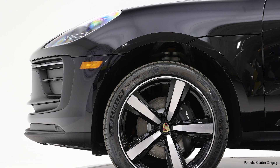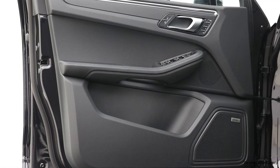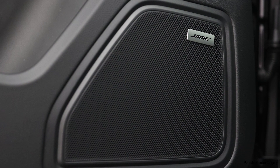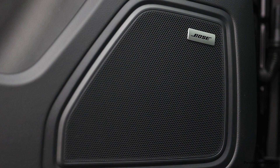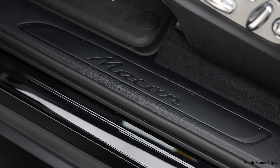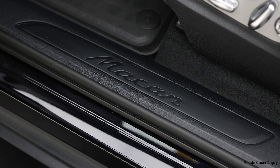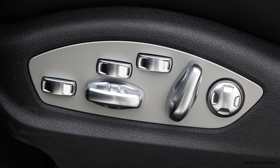Keeping on the exterior, the vehicle is finished in Jet Black Metallic. To make the exterior look super luxury and sporty, we also chose the high-gloss black painted 21-inch Sport Design wheels. The Sport Design wheels come with 21-inch all-season tires, which is a zero-dollar option.